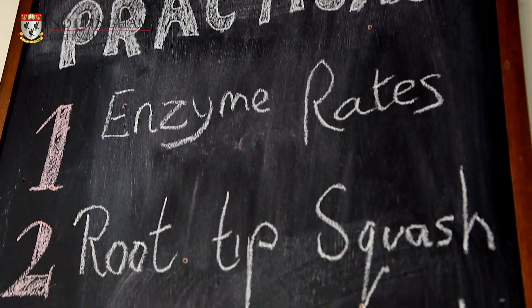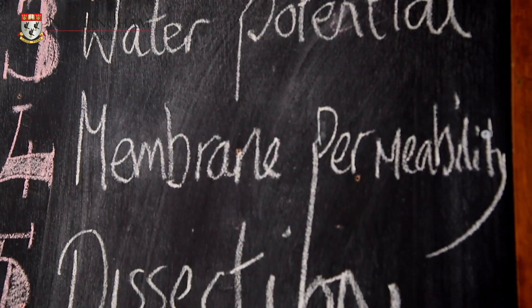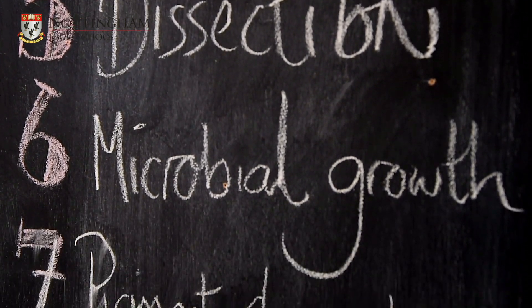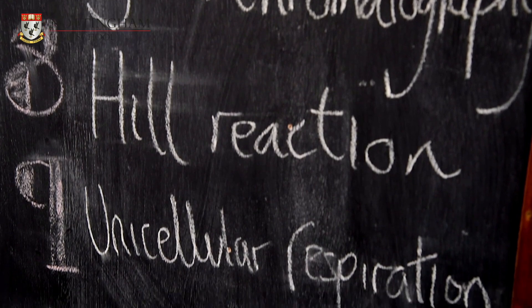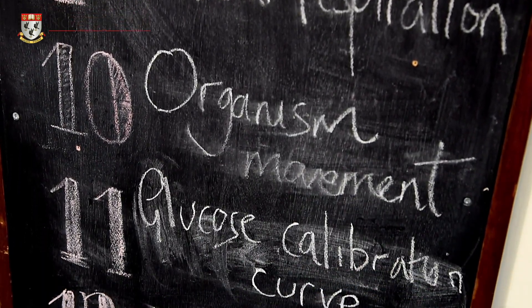I particularly like teaching about the structure of nucleic acids and DNA replication as it provides the foundational knowledge needed for understanding later genetic concepts such as protein synthesis and the control of gene expression. At Nottingham High School, the A-level biology lessons are taught by two different teachers who cover different sides of the course.